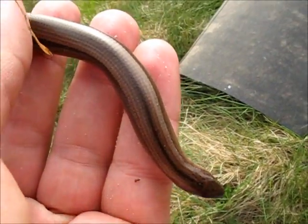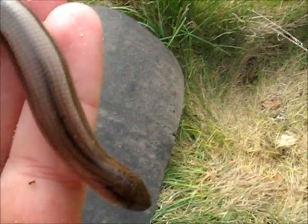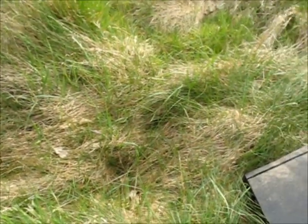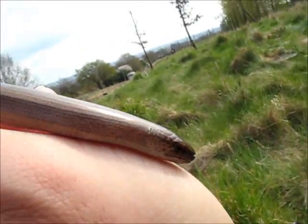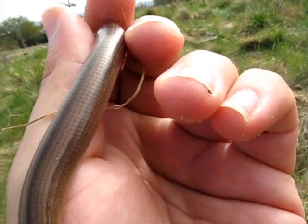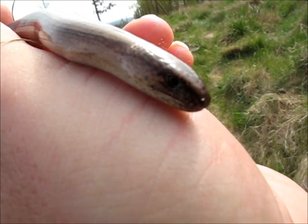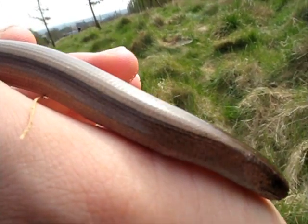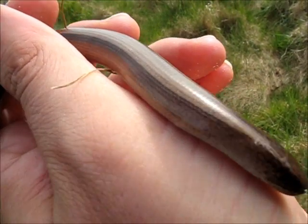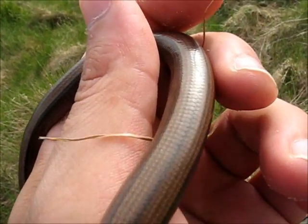So this is a female slow worm. You can see it's different from the males. She's got a dark stripe running down the middle, she's much more brown, and she's got these dark coloured flanks. She's got a smaller head than the male. During mating the male actually bites onto her neck. Sometimes the sides can be really, really dark - almost black. You can also get coppery coloured individuals. The females always have a dark coloured side and that stripe running down the middle of their back.